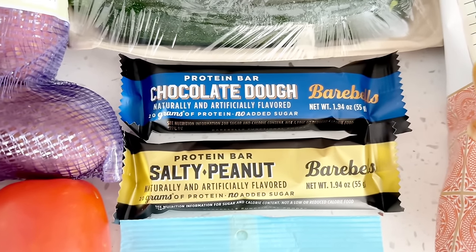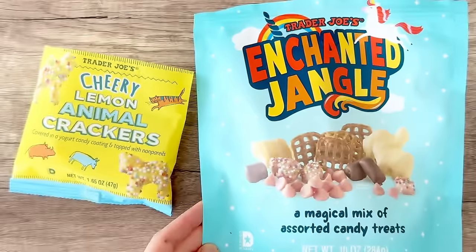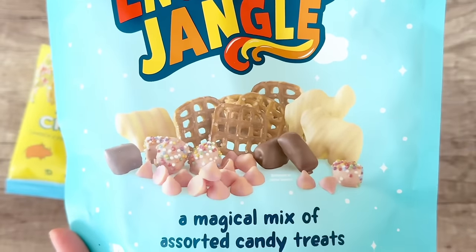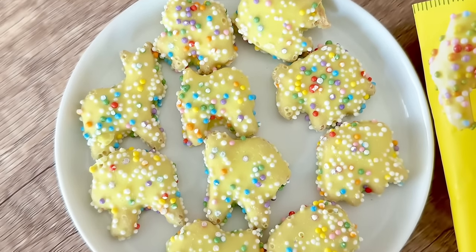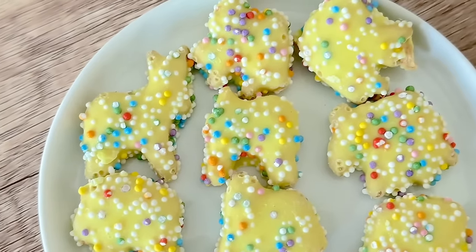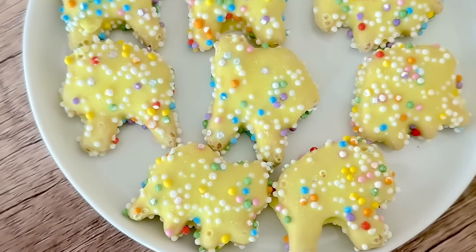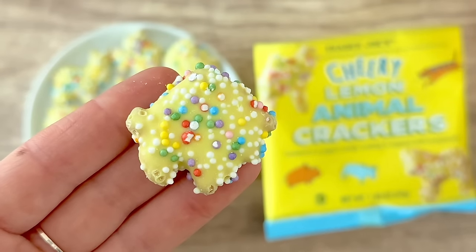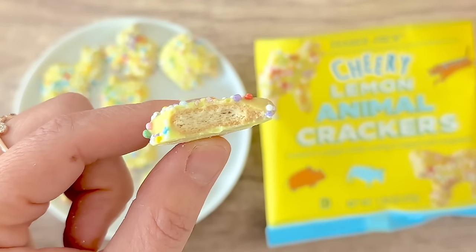A guilty pleasure — these Bear Bell protein bars are a treat I like at the end of the night when I want some chocolate. Really excited to try the cheery lemon animal crackers. These came in the enchanted jangle mix last summer, and everyone loved them so much that Trader Joe's decided to release a small bag separately this year. I love the individual size bags for portion control and because Trader Joe's puts out so many new items that I can't always finish multiple snacks at once. The animal crackers are really light and crispy, kind of like the Stauffer's brand, and these come with rainbow sprinkles. Highly recommend!